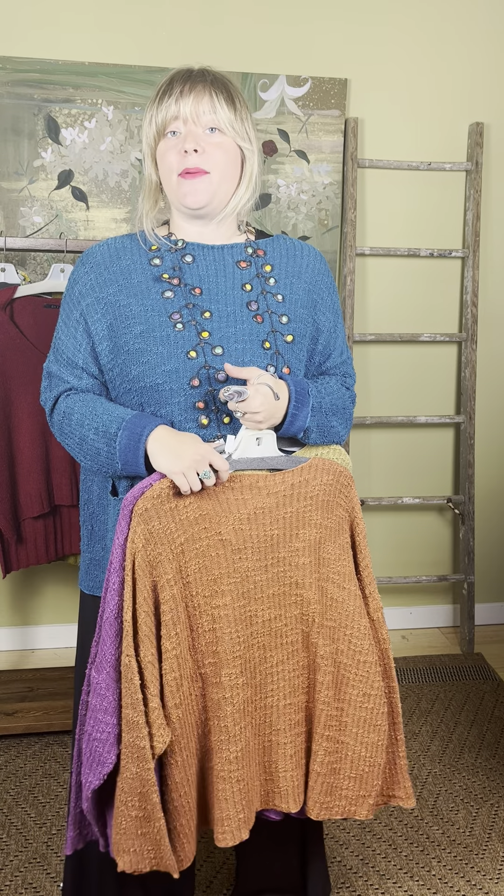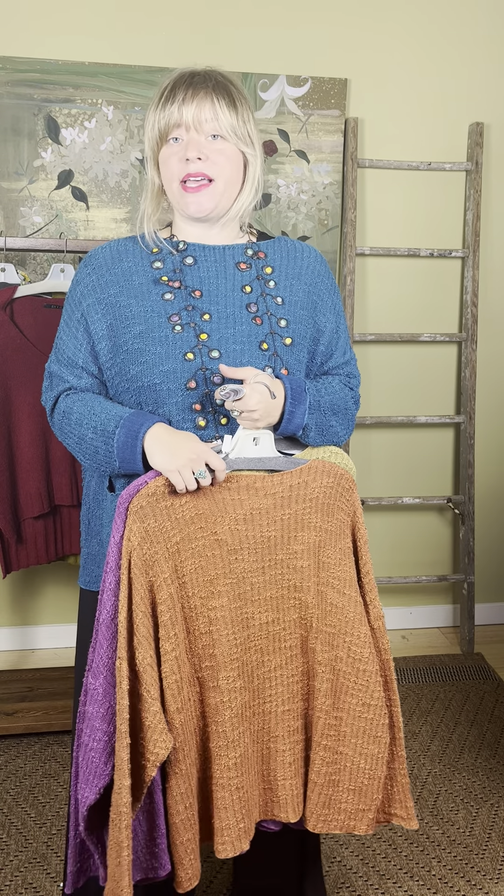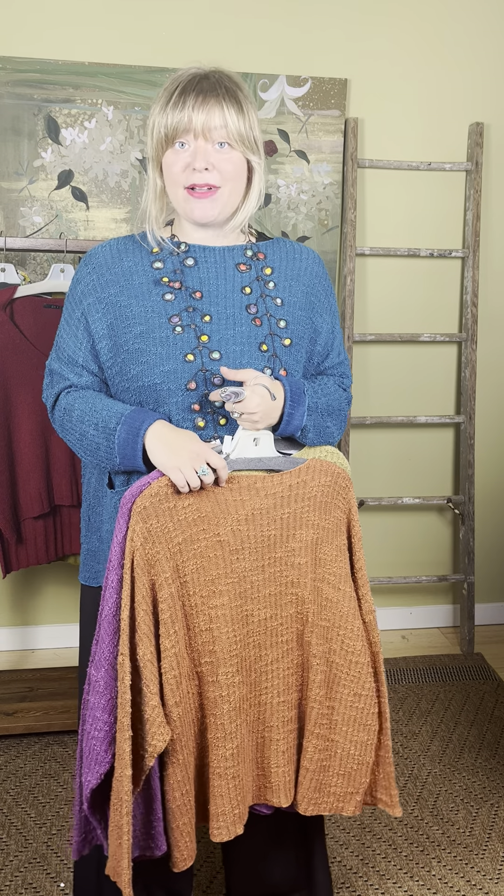That's everything for today's show! We would love to show you all these sweaters in store. We're here Monday through Saturday, 11 to 5, or you can shop anytime at narrowclothing.com. We're so glad you joined us — hope you have a lovely day!